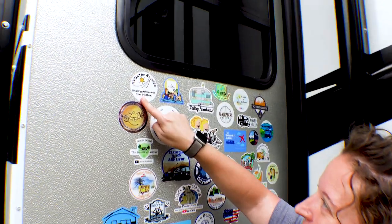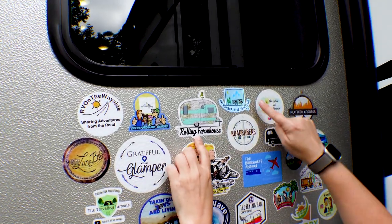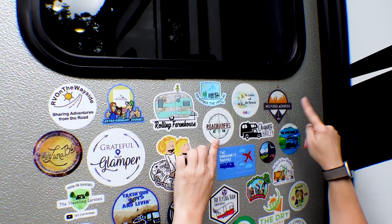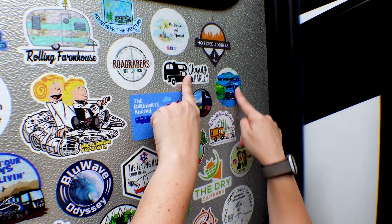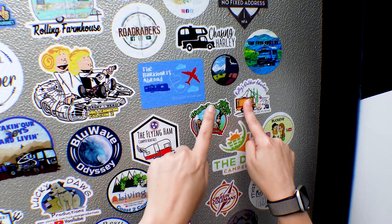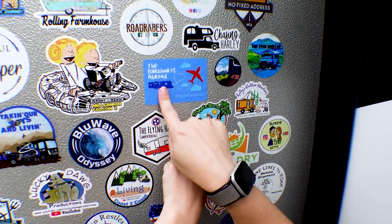We have RV on the Wayside right here. Our Good Friends Extraordinary Journey. We've got the Rolling Farmhouse. Remember the Venture. Road Drivers. The Captain and His Mermaid — and I love mermaids, so that's awesome. No Fix Address. Chasing Harley. The Freebirds RV. H2 Road. Kathy's Outdoor Adventures. I'm going to butcher this one, but the Trippin' Brinnies — I think the H is silent. The Burkharts Abroad.